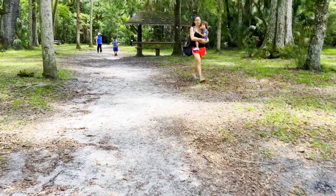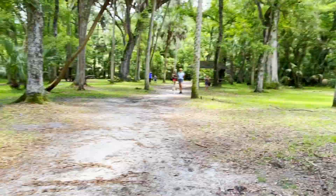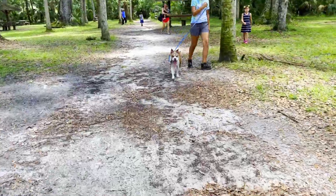This place is most definitely family friendly and it's pet friendly too. If you do bring your pet just be sure that they're leashed or otherwise under your physical control.